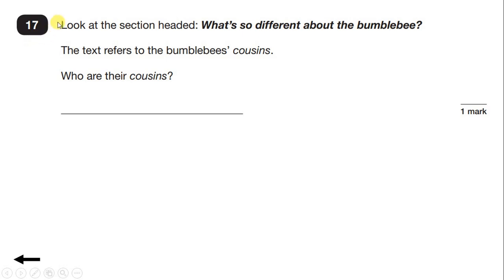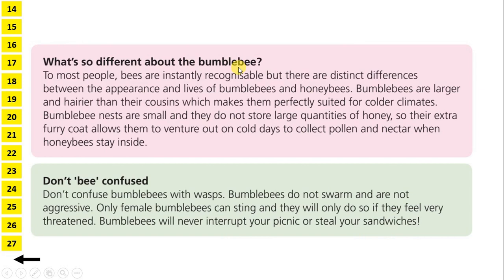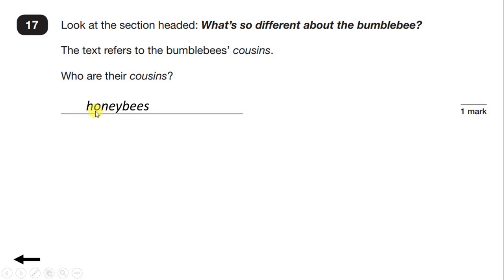Question 17. Look at the section headed: What's so different about the bumblebee? The text refers to bumblebees' cousins. Who are their cousins? So let's find the section. To most people, bees are instantly recognisable, but there are distinct differences between the appearance and lives of bumblebees and honeybees. Bumblebees are larger and hairier than their cousins. So the text is comparing bumblebees and honeybees, and here 'their cousins' is used instead of honeybees. So our answer is honeybees.